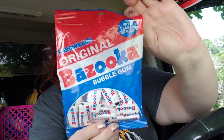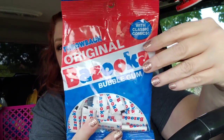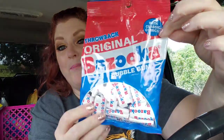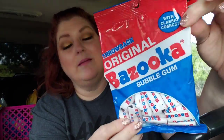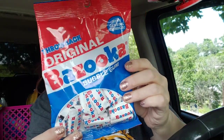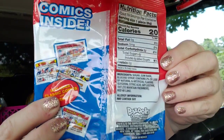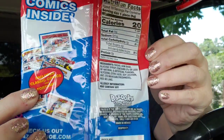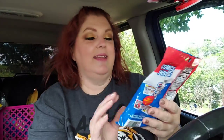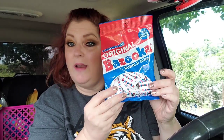Check this out, guys — this is the first time I had seen this: original Bazooka bags of gum. My family is gum crazy, so I went ahead and got these. These are the ones that have the little comic strip in there — so adorable. I had to get those. There's four ounces here, so it's not a tiny bag. They're going to love that.